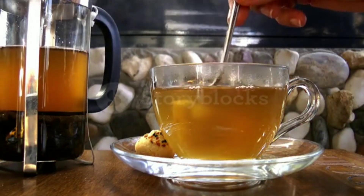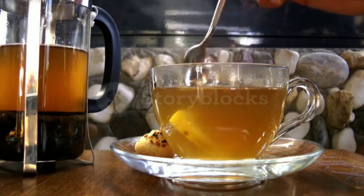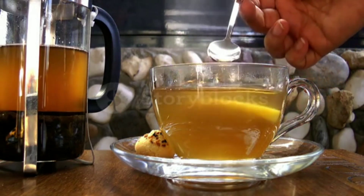Green Tea. Green tea contains flavonoids, which help to improve blood flow and reduce inflammation in the arteries. It also contains caffeine, which helps to improve blood flow by increasing heart rate.